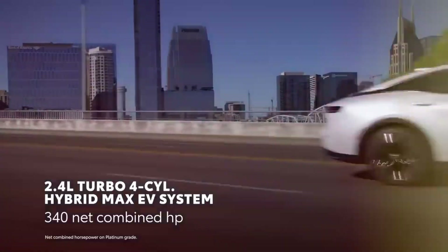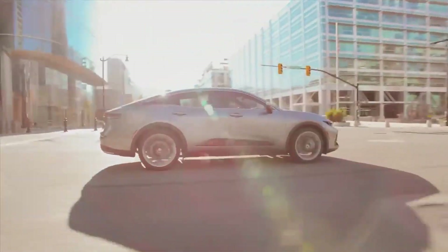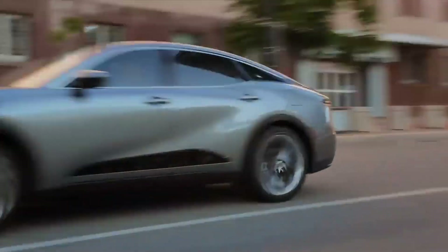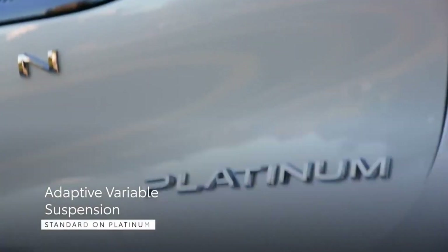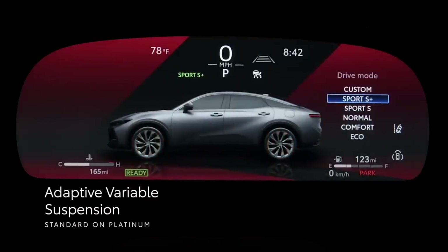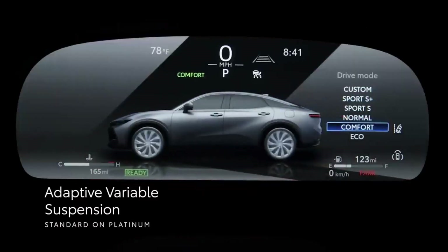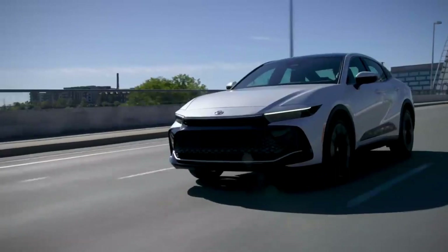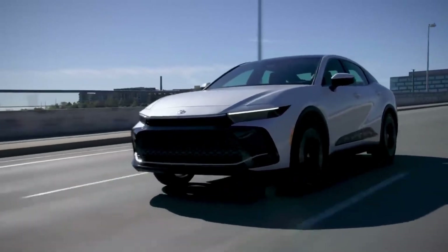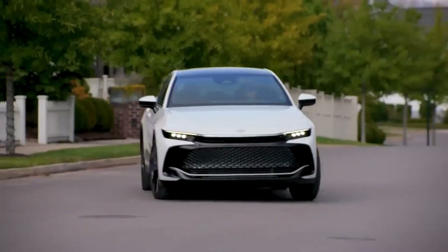The Platinum trim, with its more powerful setup, is noticeably brisker, as proven by its 5.1-second launch to 60 MPH. The Crown's suspension has been tuned for a relaxing ride, so don't expect cornering heroics, but the Platinum model does come with adaptive dampers that sharpen things up and give the big four-door a slightly more fun-loving nature.